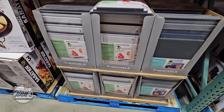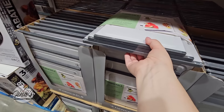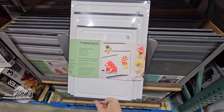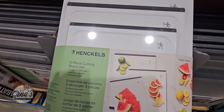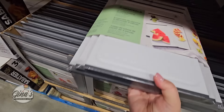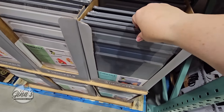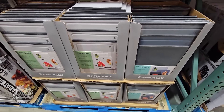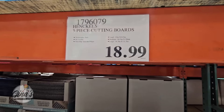Popping over to some kitchen items — the cutting boards by Hinkle's have returned. I've seen these the last few years. You're getting a set of three; I do own a set, purchased about two years ago. I like them — they're dishwasher safe and really easy to clean as well. You have two options. The price for a set of three different sizes is $18.99.